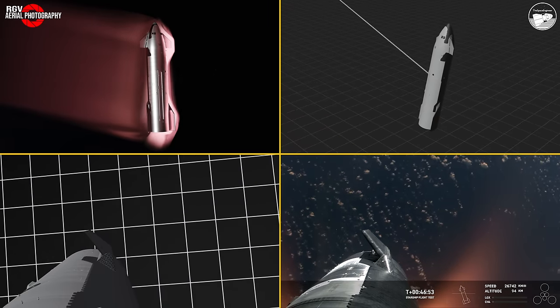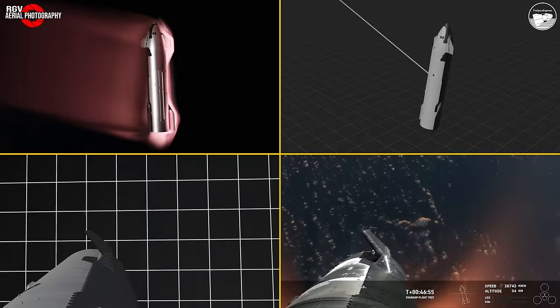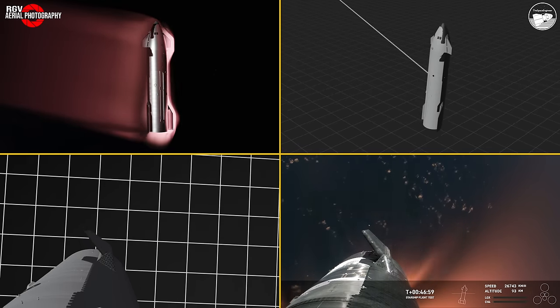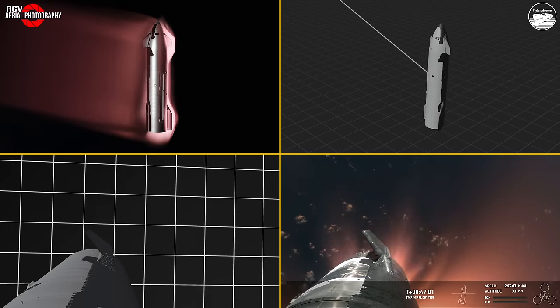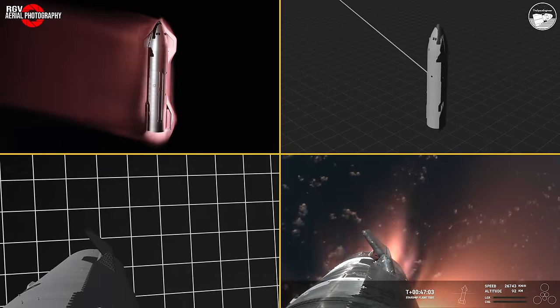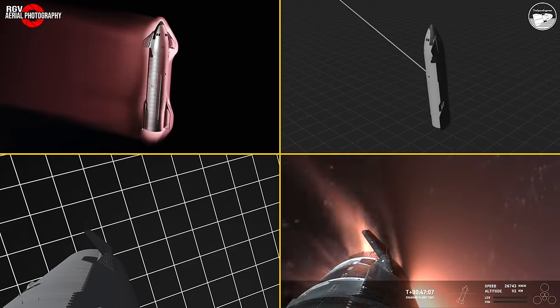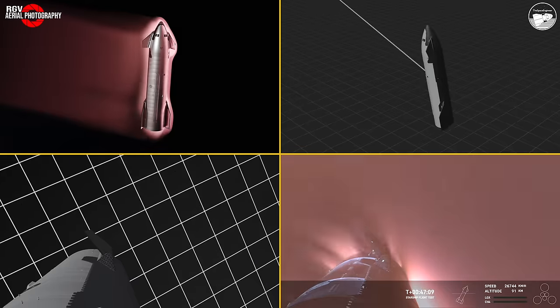This is just absolutely incredible views — we've never seen anything like this before. This is the biggest flying object ever in space. And it's important to note: the ascent burn that we did was to get us to orbital velocities, even though we were on a nearly orbital trajectory.